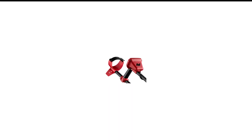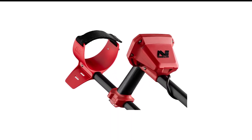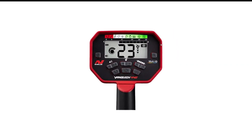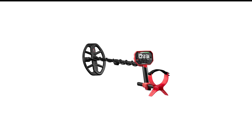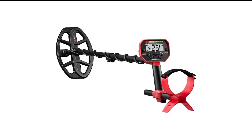Like the Garrett ACE, it has a waterproof search coil, submersible up to 3 feet, so you can explore beaches, streams, and riverbeds. If the price of the 440 is too steep, Crappie Week recommends the slightly cheaper Vanquish 340 for beginners.